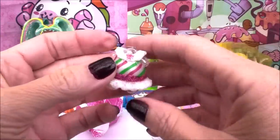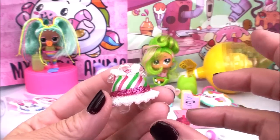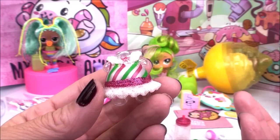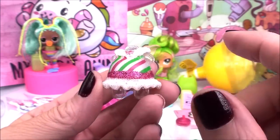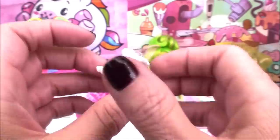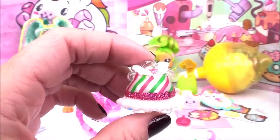Here is our doll's outfit — look how cool this is! It's like those candies you get around the holidays with those beautiful stripes. We've got lots of glitter on the bottom and a nice glitter collar as well.